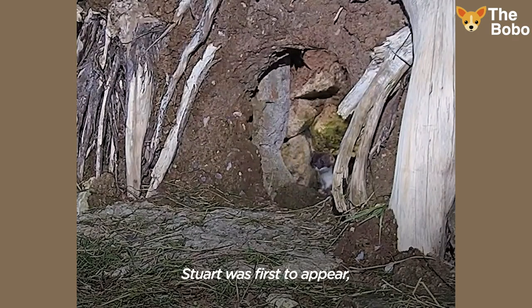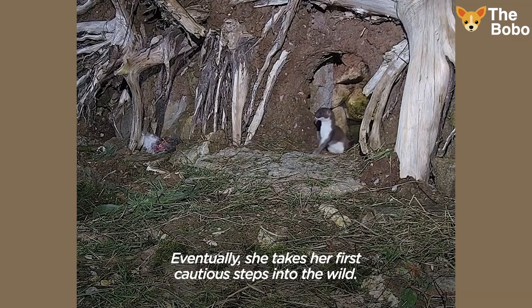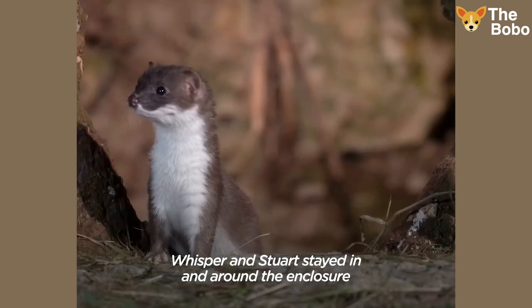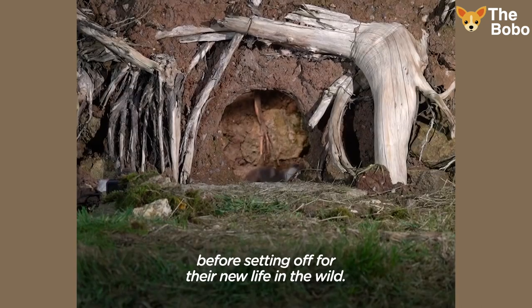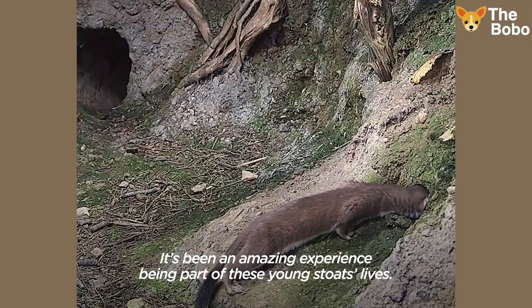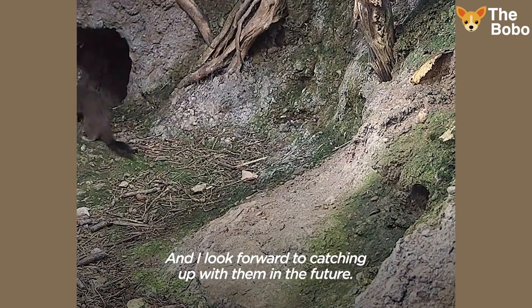Stuart was first to appear, sniffing around at the entrance. Eventually she takes her first cautious steps into the wild. Whisper and Stuart stayed in and around the enclosure for about a week, before setting off for their new life in the wild. It's been an amazing experience being part of these young stoats' lives, and I look forward to catching up with them in the future.